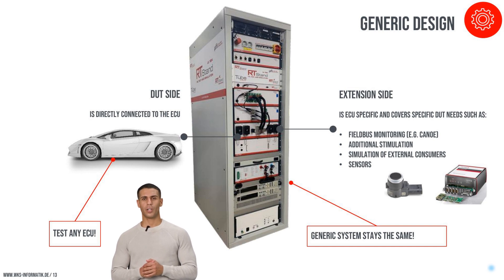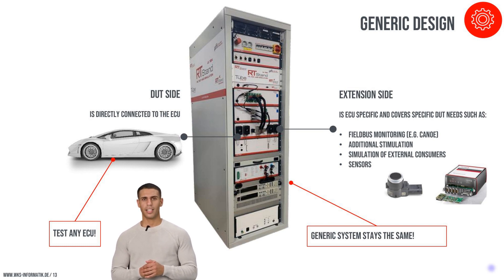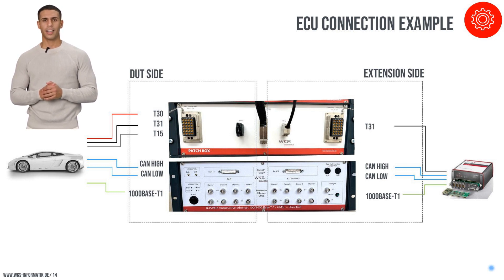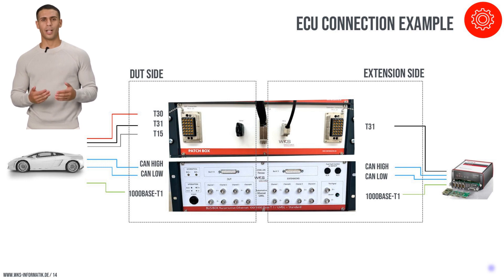The RT-Stand LV-124 employs a versatile testing framework that can adapt to various types of devices under test (DUTs). This is enabled by its dual-sided configuration: the DUT side and the extension side. The DUT side allows for connection to any type of electronic control unit (ECU), while the extension side is equipped to manage necessary simulations, loads, and sensors. On the DUT side, an ECU is connected with multiple terminals and signal lines, while the extension side integrates simulations through a co-simulation box, replicating real-world conditions.